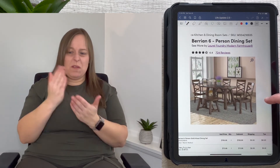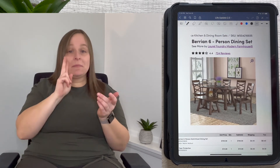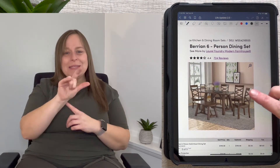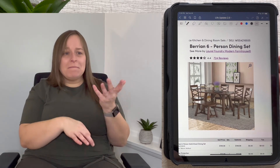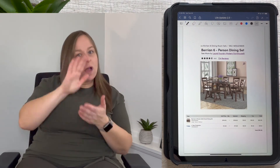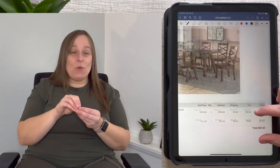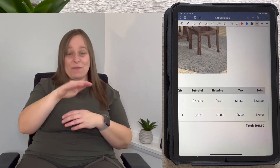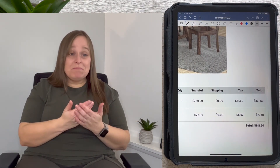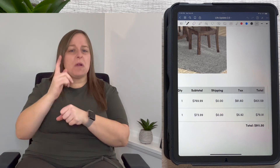We should be getting it the first or second week of March. I'll be building it myself, which will be fun. It's a farm-style theme — simple and basic, seats six people, and has the bench my husband wanted. The total came to $911.50 for the table, so we stayed under $1,000, which was my goal, since a real solid dining room table can easily run a few thousand dollars.